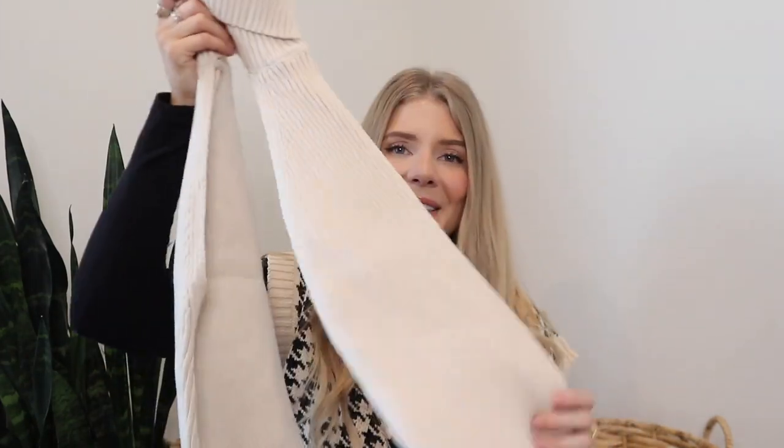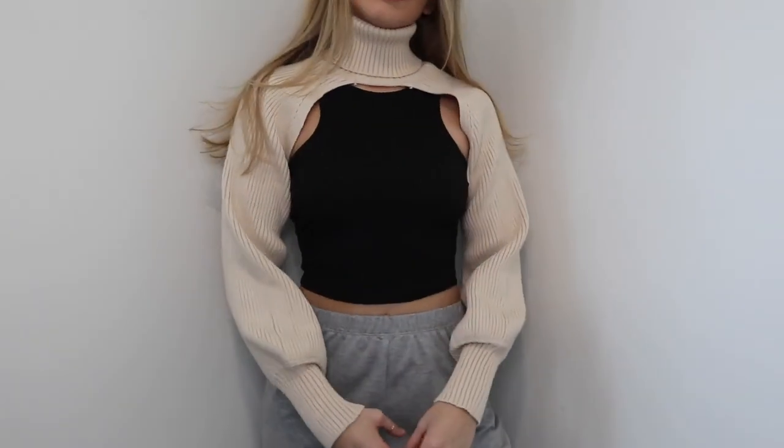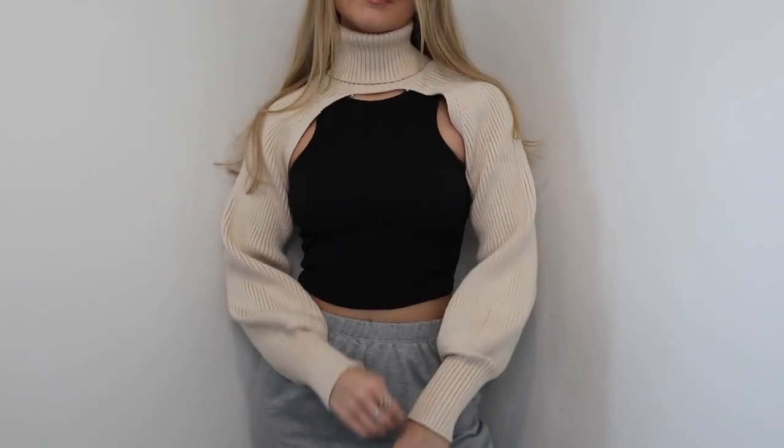Another item I picked up is this turtleneck shrug. I know this is probably going to be a super hot trend and then drop, but I'm really excited to try and style this. I don't know exactly how I'm going to do that, but I love to challenge myself with different styles. Really excited for this one.